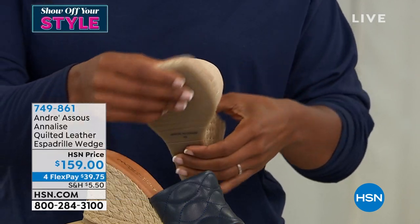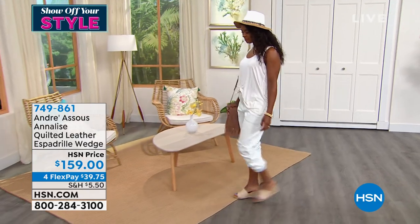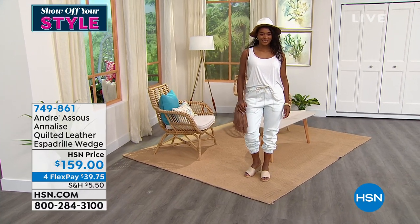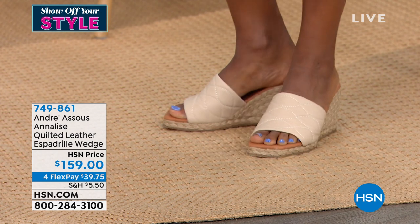They're definitely very comfortable, like you said. They have a super padded insole and sock. The leather, like you mentioned, is really super soft quilted upper, but it will definitely mold to your foot as you're wearing it. Really comfortable wear for all day. We love this style.